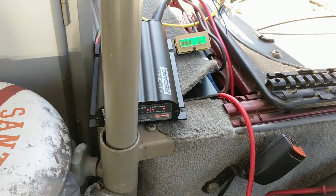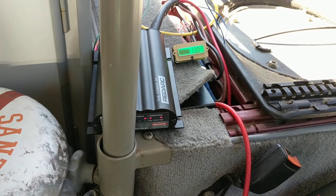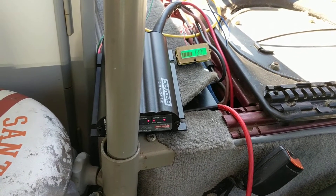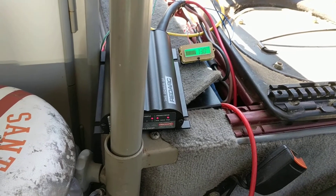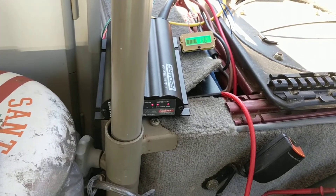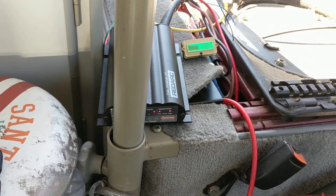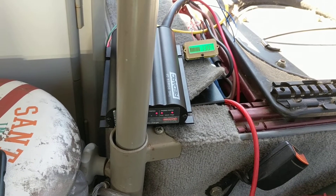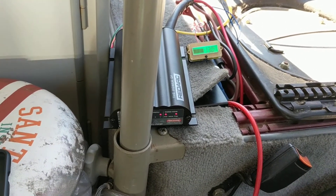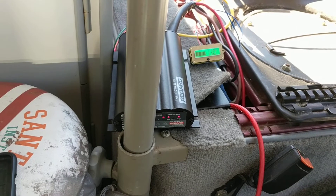So I called up Green Life and explained what was happening. Basically, the BMS will shut the battery off when it sees 10.5 volts. The guy asked if I left it on all night or shut off the load — I said I left it on to simulate the camping scenario. He said the BMS will try to reconnect with the load every five seconds. So over eight or ten hours, it's constantly trying to reconnect — it's not using a huge amount of power but it is using something, and that could damage the battery.